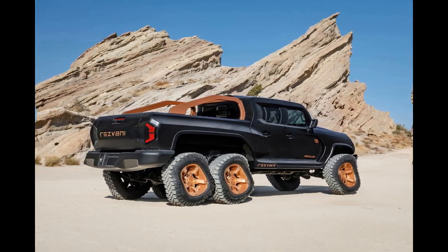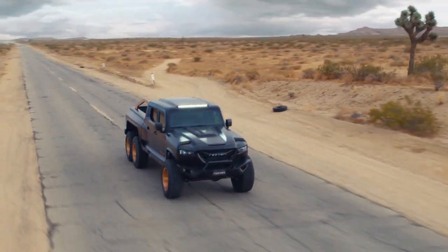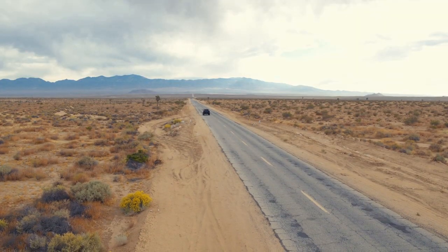It has a starting price of $175,000 US for the regular edition and $259,000 US for the military version, as listed on the company's website.